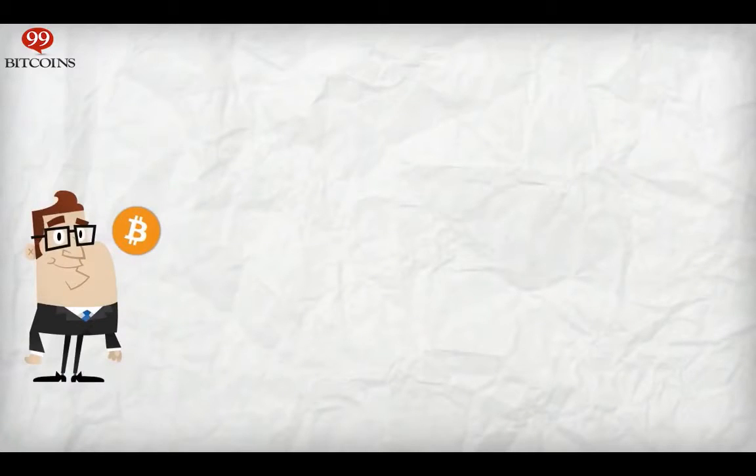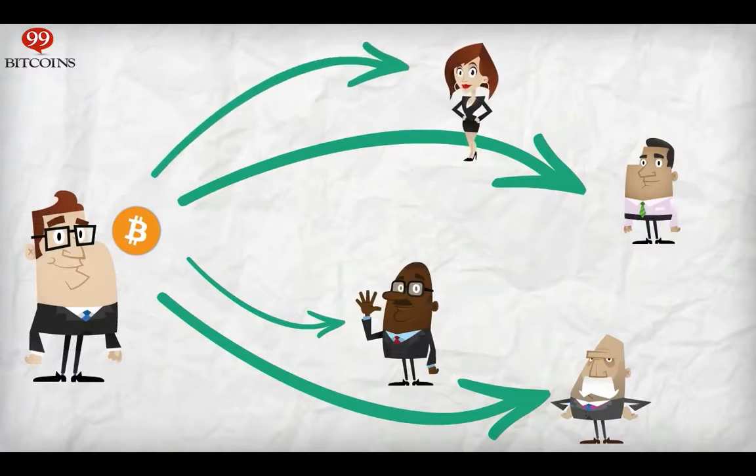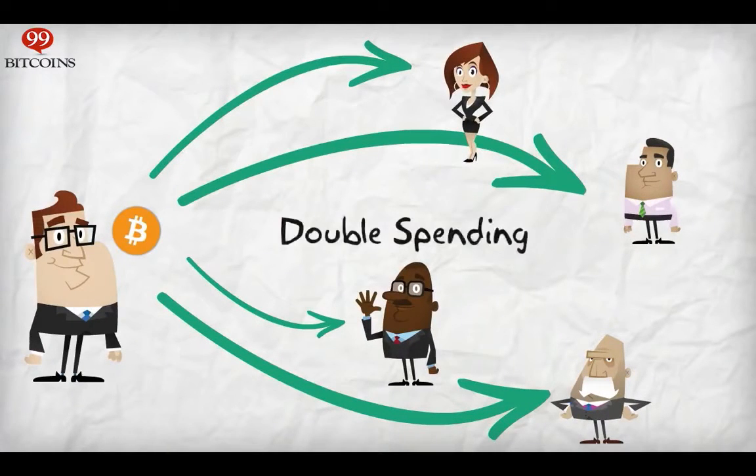Since Bitcoin is basically a digital file, it's easier to duplicate than actual money. This means some people can manipulate their way to paying more than once with the same Bitcoin. This is what is known as double spending. So how can this be avoided?